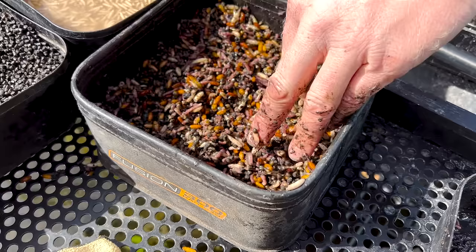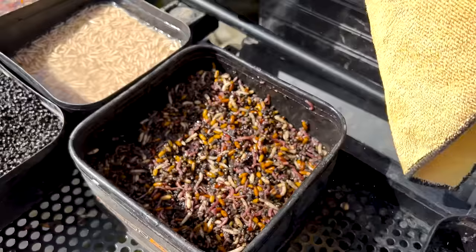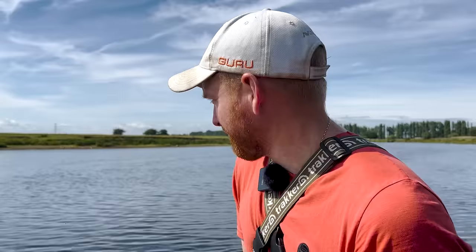That's the mix. I'm going to bait dropper a couple of massive bait droppers of that in at the start - just two. And then go from there. Might be a bit of a waiting game today. I haven't got a clue what's going to happen.